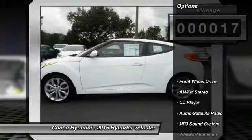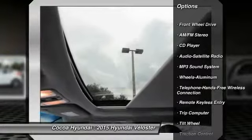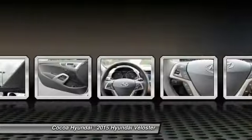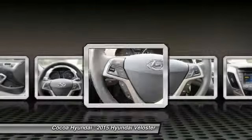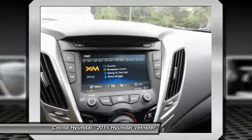Here are some of this vehicle's great options: traction control, anti-lock braking system, air conditioning, front Bluetooth wireless data link for hands-free phone, power steering, cruise control, aluminum wheels, rear defrost, AM FM stereo radio, and FWD.